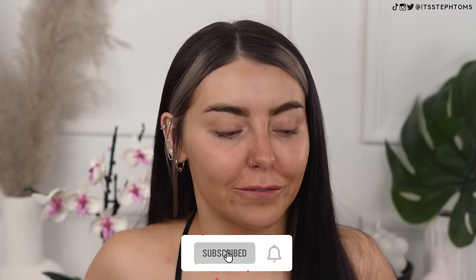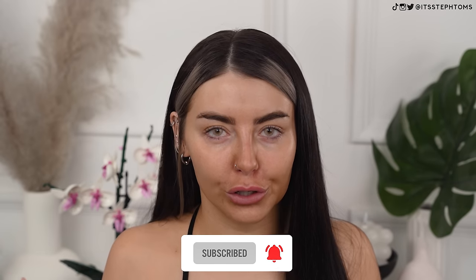Hey guys, it's Steph. Welcome back to my channel. How are you all doing? I hope you're good. In today's video, we're doing a full face of first impressions of loads of new makeup. There's a couple of things that aren't totally new — they've kind of come out this year — but a lot of things are very, very new. So let's get into it.